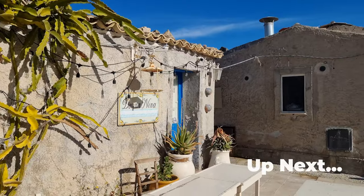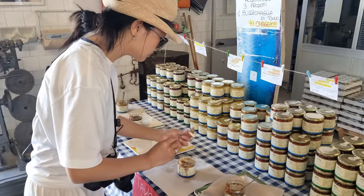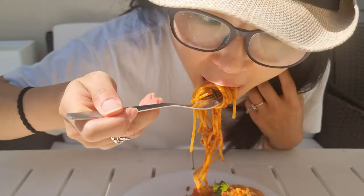Subscribe, because on our next adventure we show you a true hidden gem in Sicily, teach you how to source the best ingredients, and cook an amazing pasta like a true local.